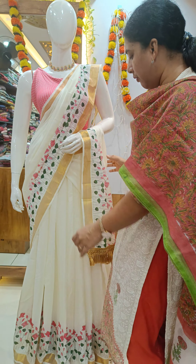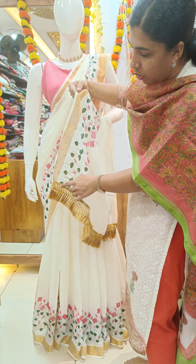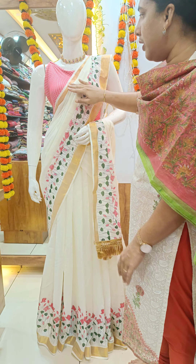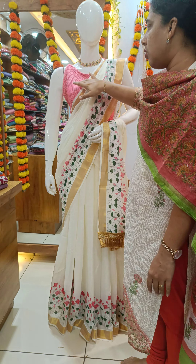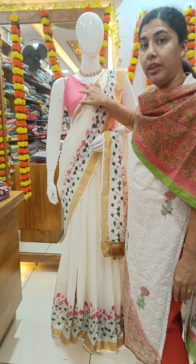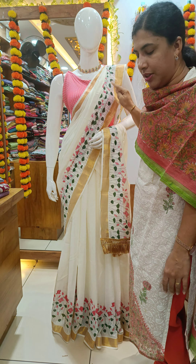We have got this one-side flower design. We have got gold and tassels. We also have a blouse — we have used the brocade. We need to do the blouse on 1 meter and use the dhavani to do the tassels.